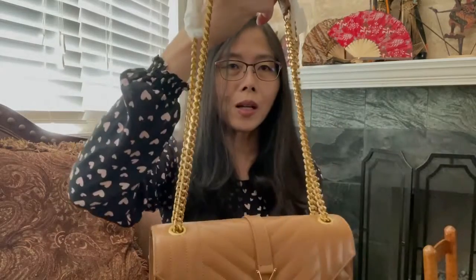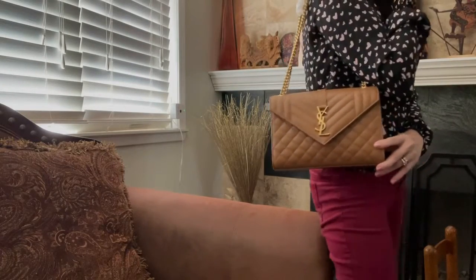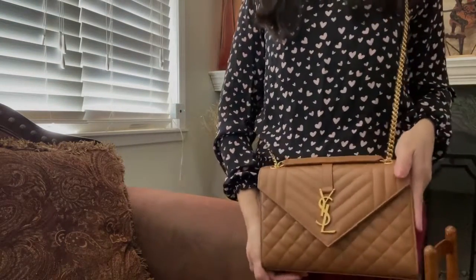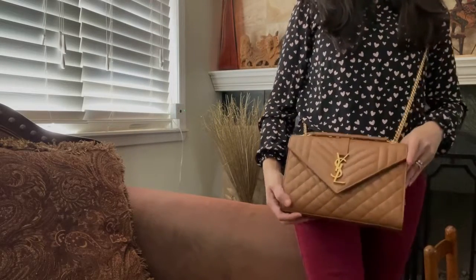You can carry it as a shoulder bag — just like that, it's very nice. Or you can put it all in one line and it will be a crossbody bag. It looks very good. I really love the color — it's a very, very nice color.